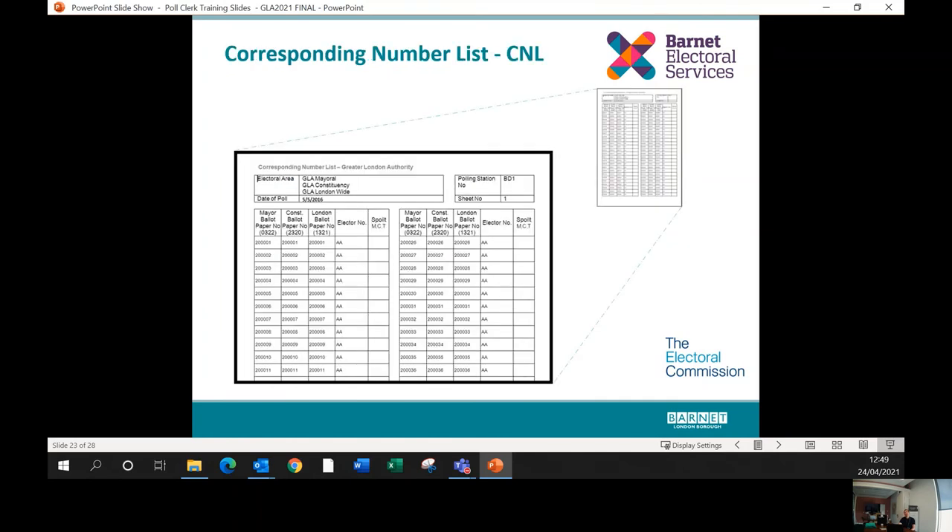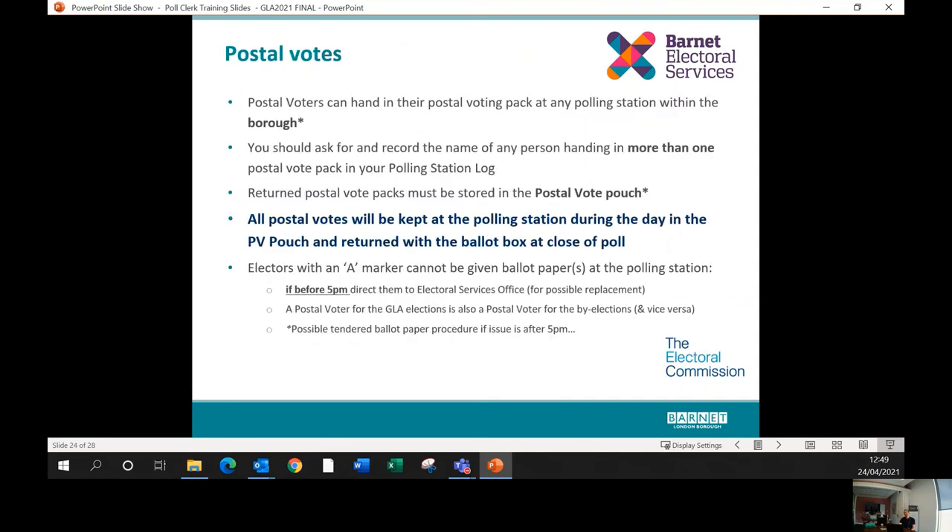The corresponding number list (CNL) is different for this election because there are three ballot papers. The CNL has three columns, and the numbers on the CNL correspond so that all different coloured ballot papers have the same number. The poll clerk's job is to put the elector's number alongside the letters in the appropriate column for those ballot paper numbers. As mentioned in the video, postal voters may bring their postal voting pack to any polling station within the borough — simply place them into the large pouch at the polling station, to be brought back with the ballot box at the end of the day.